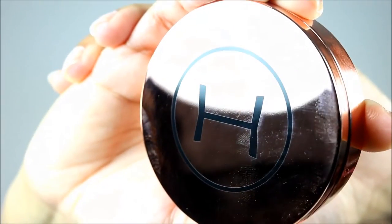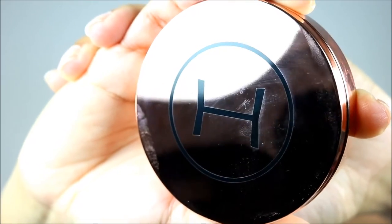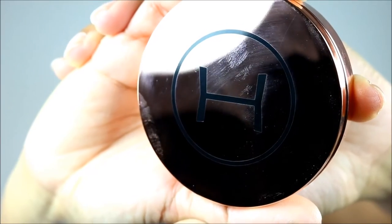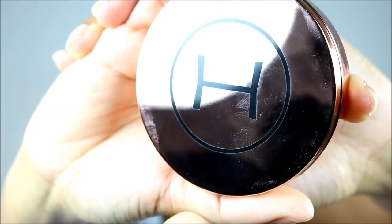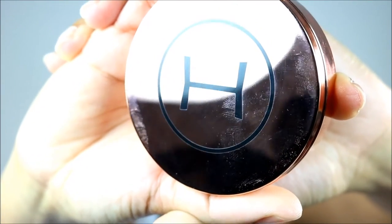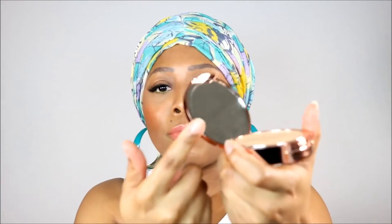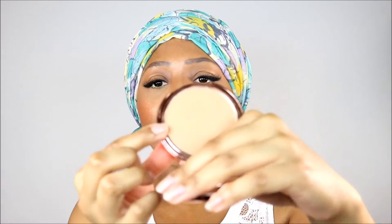Here's what the Touch Me Up Pressed Powder packaging looks like — it's that same rose gold finish, and it's got the H logo on the front for Hot Makeup. It opens like so, and it's got a little mirror here and then the product.